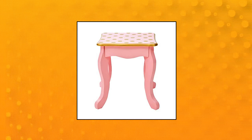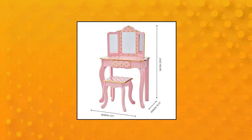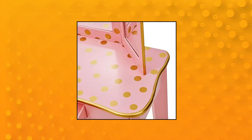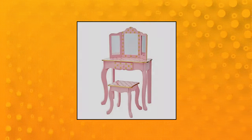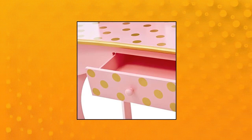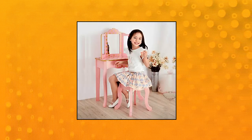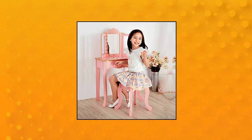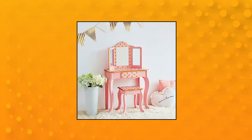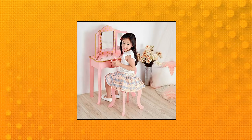Teamson Kids Pretend Play Kids Vanity Table. Features a three-section mirror design and a pink combined with gold dots finish for a cute and functional addition to your child's bedroom or play area. Includes a chair, three-section mirror setup, and built-in drawer. The three-section mirror lets your little one admire their reflection as they get ready to conquer the day. Durable construction and easy cleaning — constructed of durable wood and 3mm acrylic with easy-to-clean surfaces.